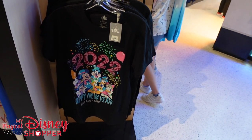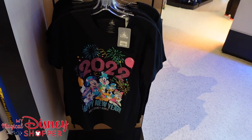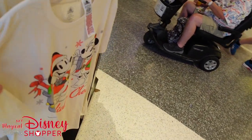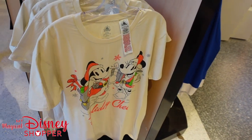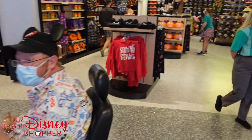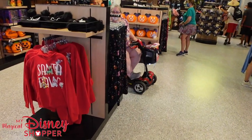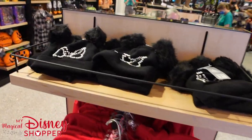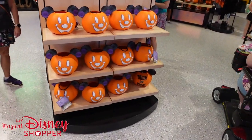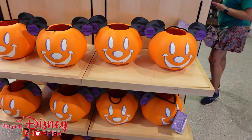Let's go check out the ears. I'll take one look around the store without the camera so I can track down some other things to show off. Thanks for watching — this is My Magical Disney Shopper. Go ahead and like and subscribe if you enjoy our videos. We enjoy making them and love when you guys support us.